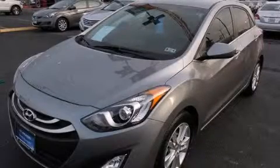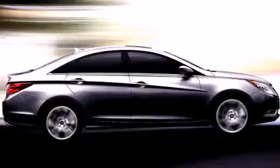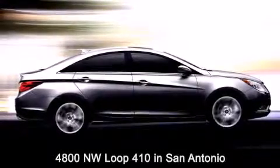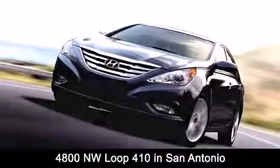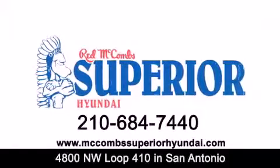We hope you found this video informative. Please contact us today. Red McCombs Superior Hyundai is located at 4800 Northwest Loop 410 in San Antonio. Contact us today to find out about our specials or visit us at McCombsSuperiorHyundai.com. Red McCombs Superior Hyundai.